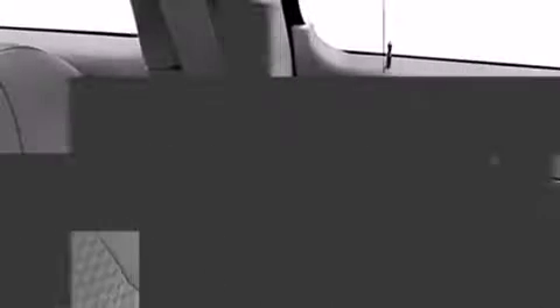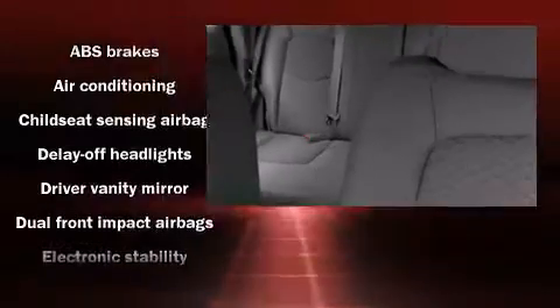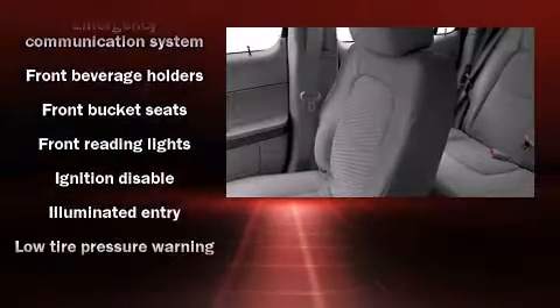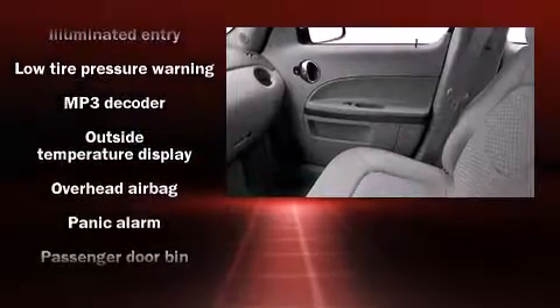Top features include power windows, delay-off headlights, front and rear reading lights, variably intermittent wipers, remote keyless entry, and cruise control. Side curtain airbags deploy in extreme circumstances, shielding you and your passengers from collision forces.